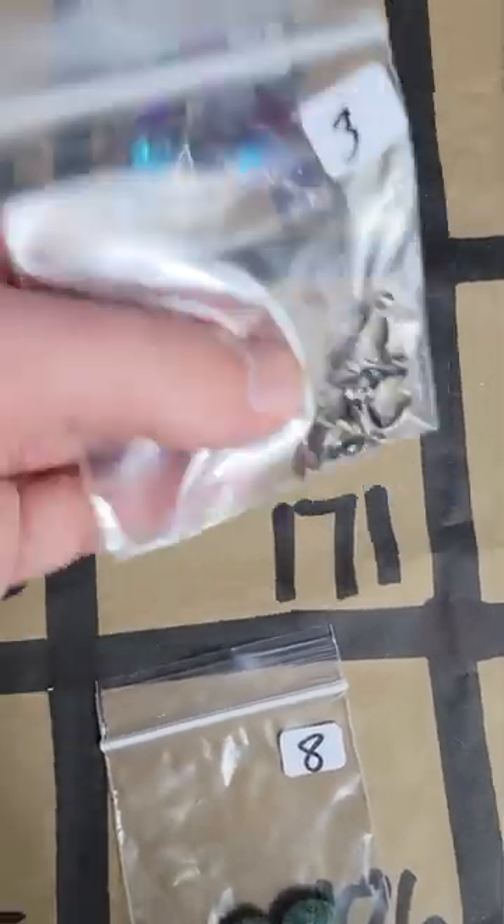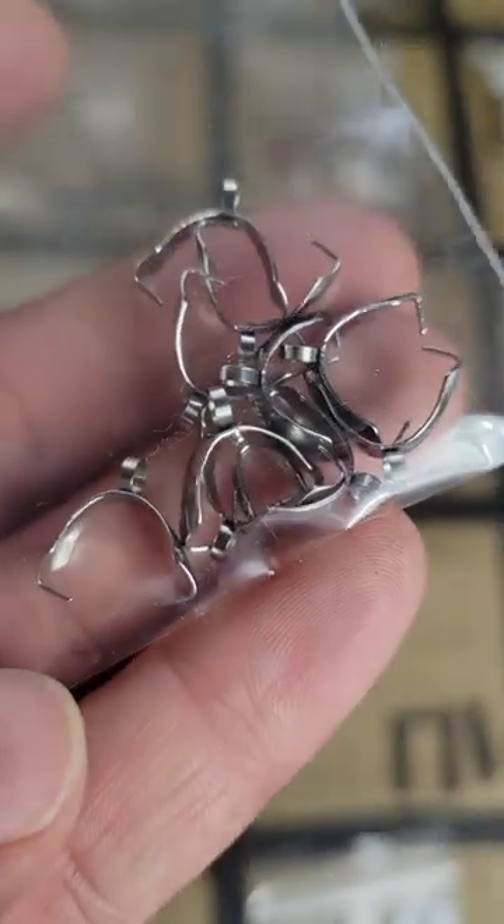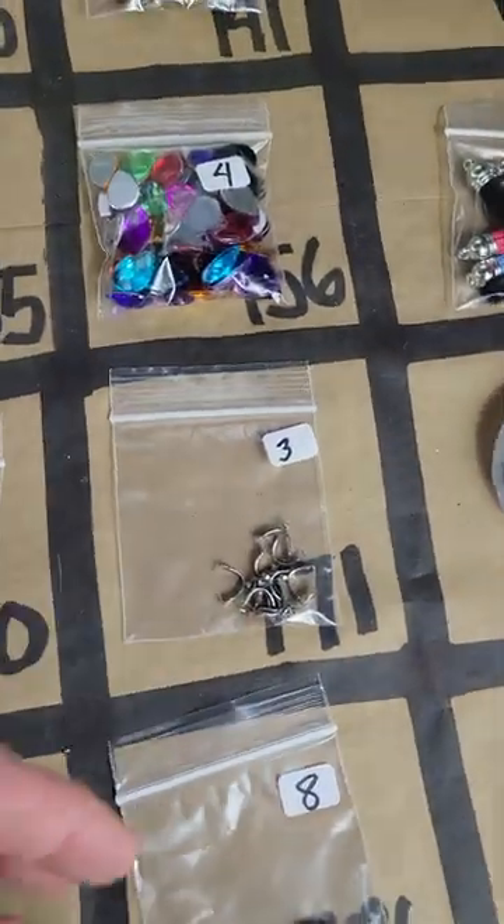Number 171: three dollars — you can make a pendant out of that.